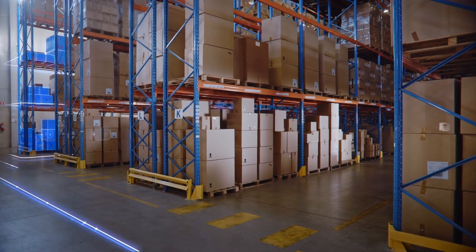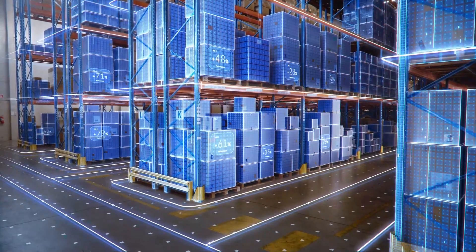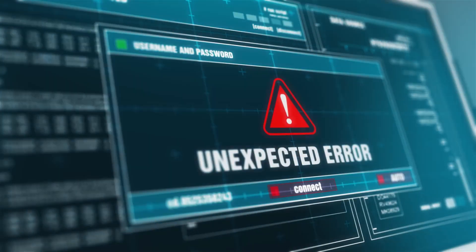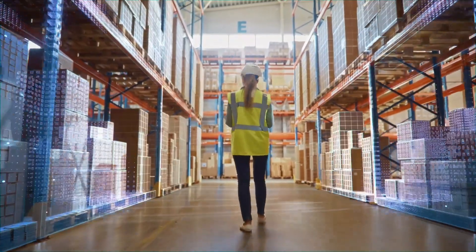Smart Warehouse helps businesses to easily monitor and address sudden fluctuations in demand. In addition, to avoid future anomalies, it offers real-time data sharing and predictability.